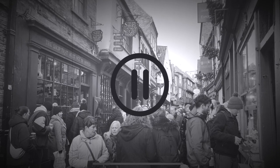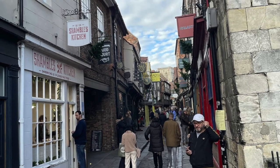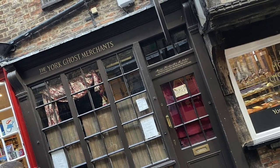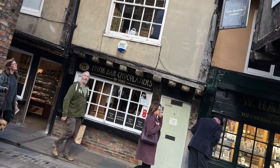I know what you're thinking — Abby, the Shambles is the most iconic street in York, why is there only two seconds of video? I'll tell you why: because it is honestly the most stress-inducing street I've ever been down. So have some pictures instead.